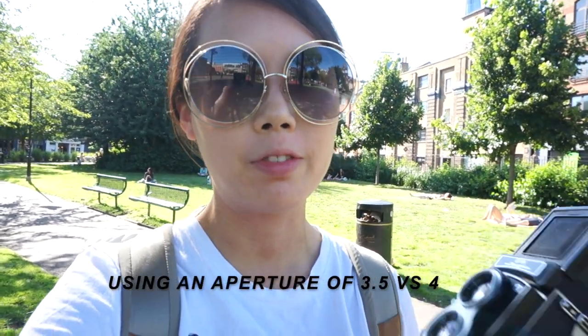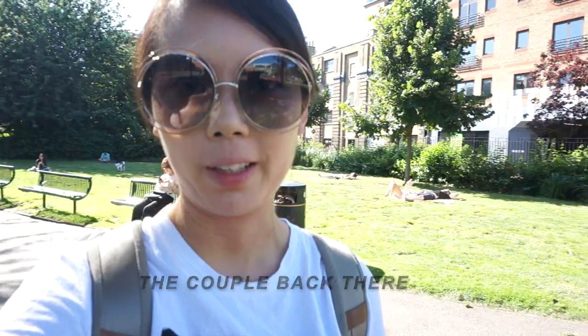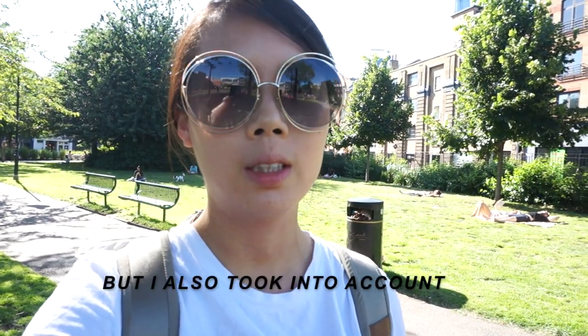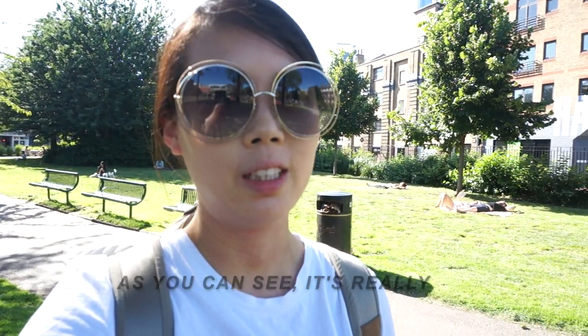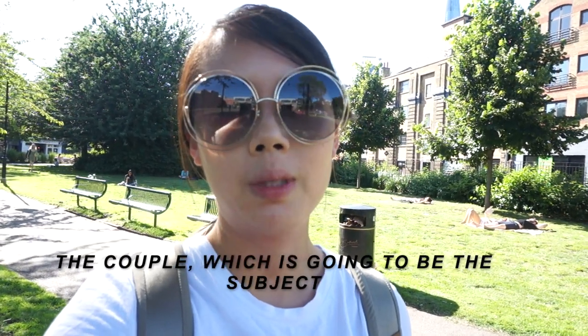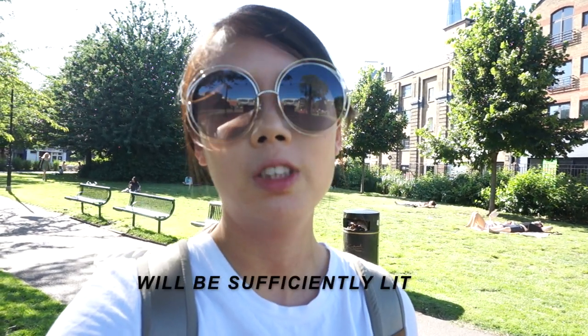When I was working on the settings, I was deciding between using an aperture of 3.5 versus 4. The couple back there is directly under sunlight, but I also took into account what's in the background. As you can see, it's really a high contrast lighting situation. The couple, which is going to be the subject of course, will be sufficiently lit.